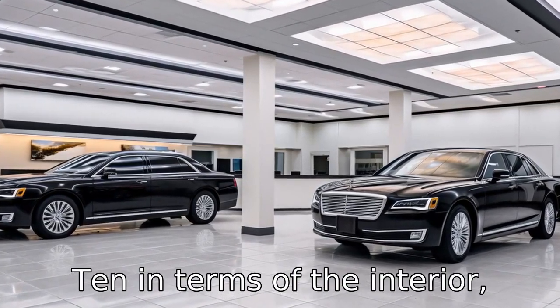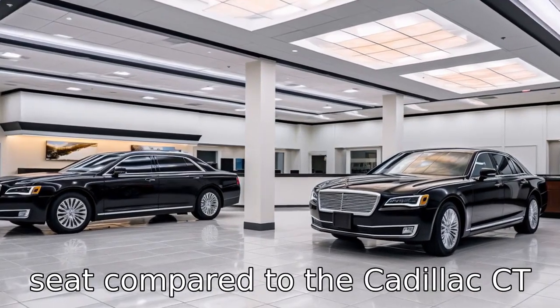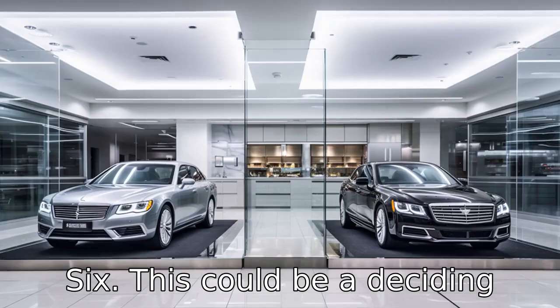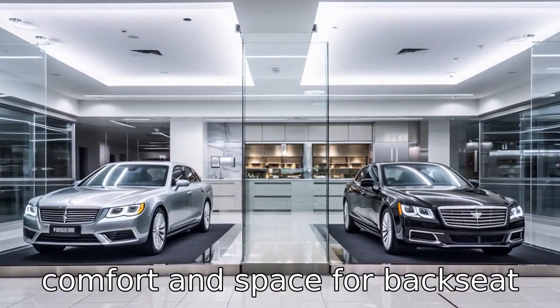Difference 10: in terms of the interior, the Lincoln Continental offers more spacious room in the back seat compared to the Cadillac CT6. This could be a deciding factor for buyers who value comfort and space for back seat passengers.